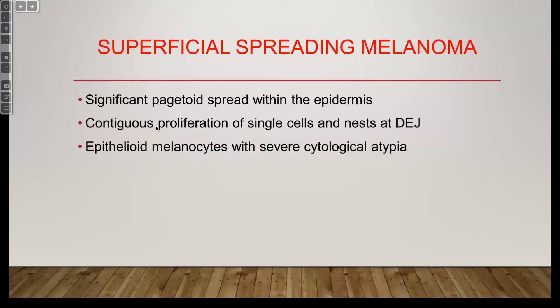Superficial spreading melanoma - the classic example that you think of as melanoma. I still use the subtypes because our clinicians like it, but it's pretty historical and doesn't really matter much for patient care most of the time.